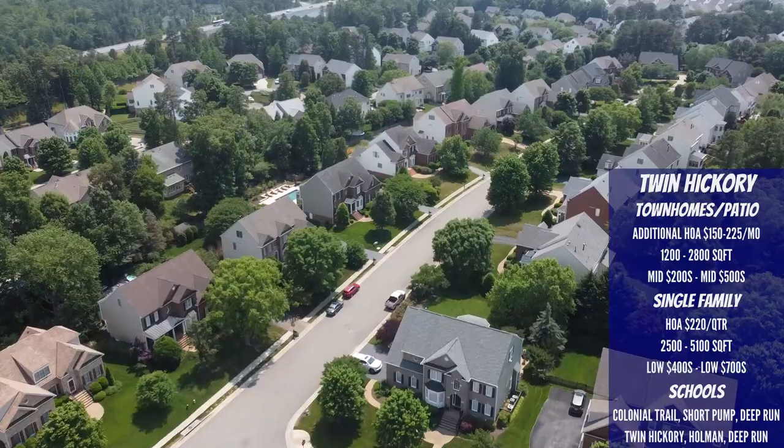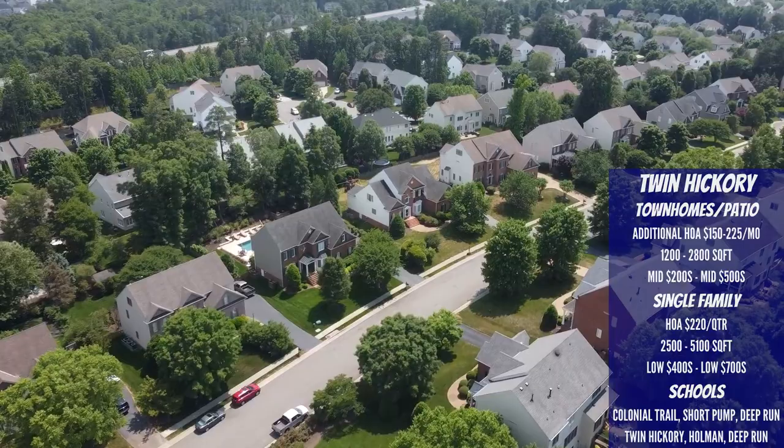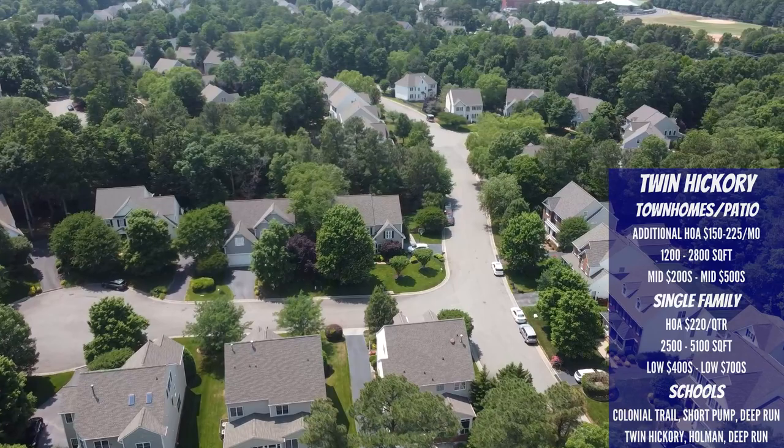Single-family homes range from 2,500 up to 5,100 square feet, with prices varying by section and size, all the way from the low $400s up to the low $700s. The school systems vary by location: to the west you have Colonial Trail Elementary, Short Pump Middle, and Deep Run High; to the east you have Twin Hickory Elementary, Holman Middle, and Deep Run High.